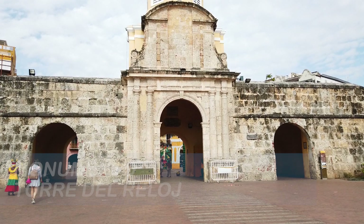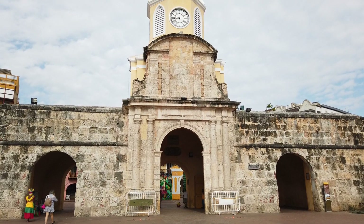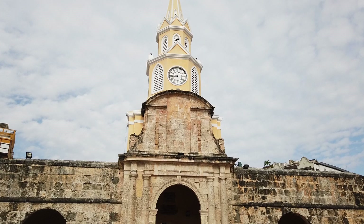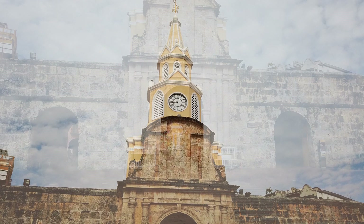The third destination on our walking tour was the namesake of the hop-on, hop-off bus stop: the clock tower of Cartagena. The tower was the main gate of the walled Old Town, and different parts of it were constructed over the centuries, dating back to the 1600s. The clock, which gave the tower its name, was added in the 18th century.